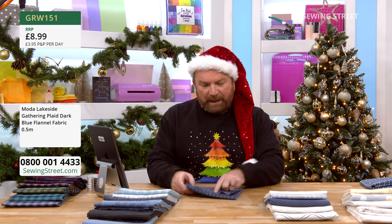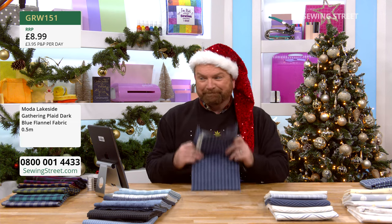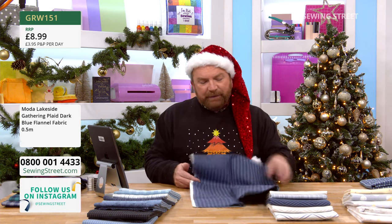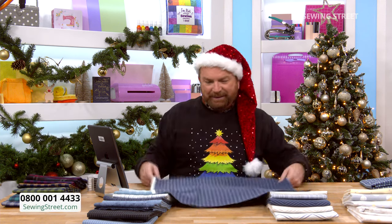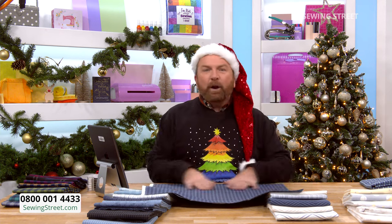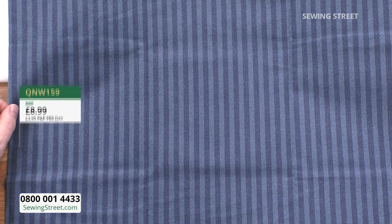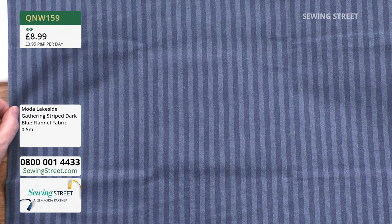A stripe — ending 5.9 — for your bindings, for your sashings, for an envelope back for a cushion. It's just so smart, almost like a pinstripe. It's lovely.